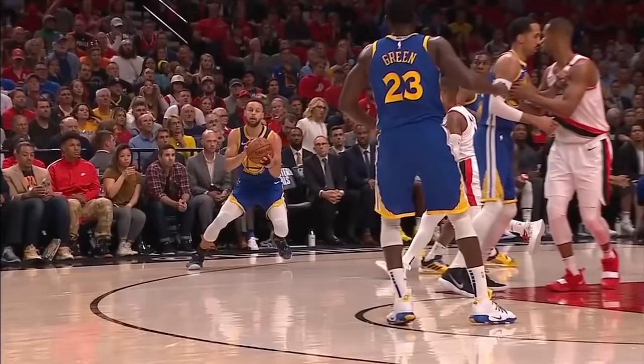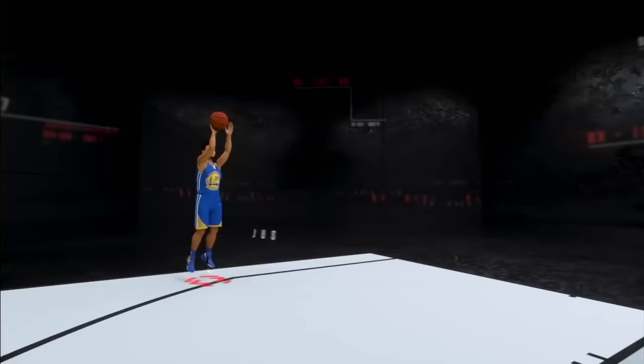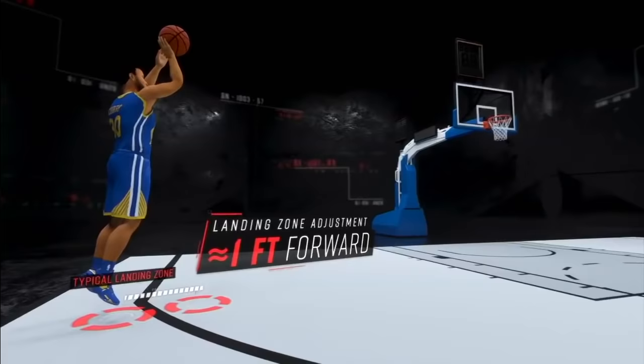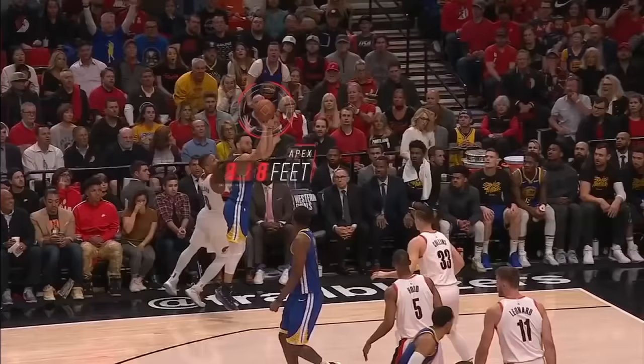To avoid Damian Lillard on this play, Steph tweaks his shot by jumping forward. This pushes his landing spot by an additional foot compared to where he typically lands. To compensate for this extra forward momentum, he adjusts by launching the ball at a higher-than-normal 60-degree release angle. The result is a sky-high arc and a clutch basket.